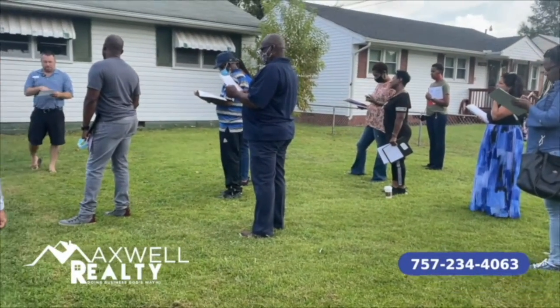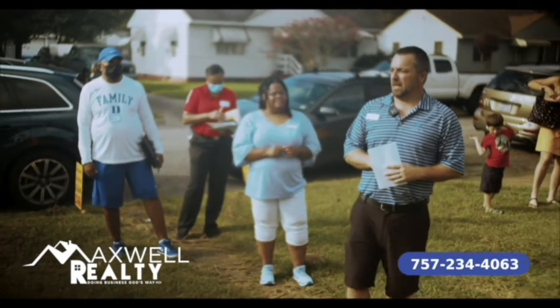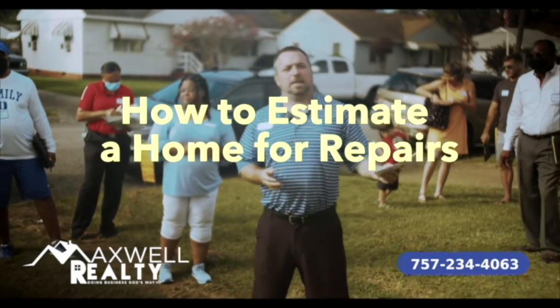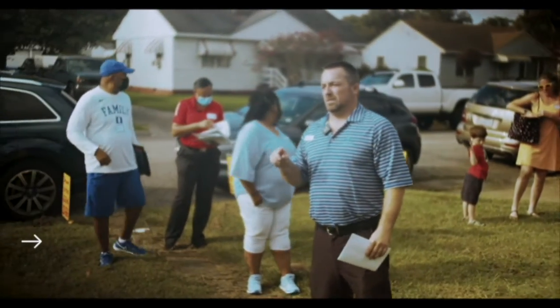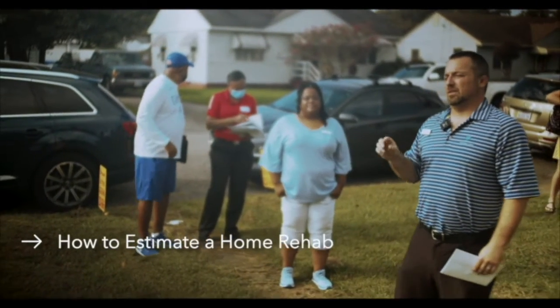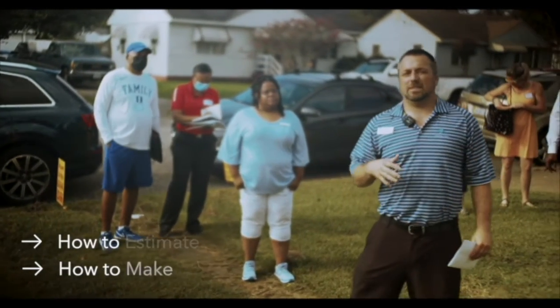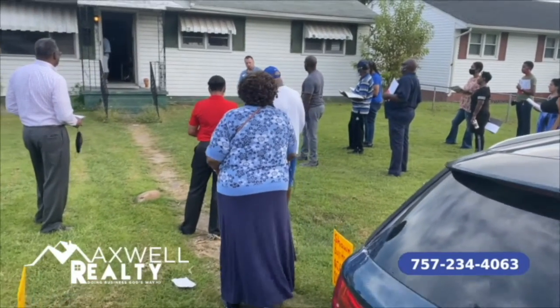Good morning. My name is Sean Bowen. I'm the owner at Full Circle Investment Group. You guys are here today to learn how to estimate a home for repairs for two purposes: one, to estimate for rehabbing; two, to make a seller an offer. The goal today is we're going to go through this house from the exterior to interior and go over big ticket items.